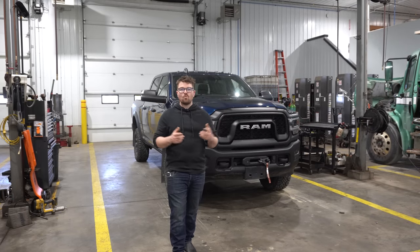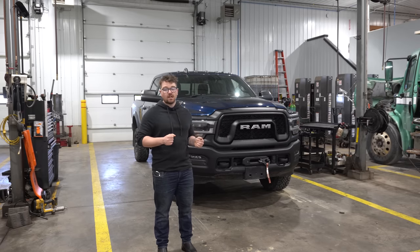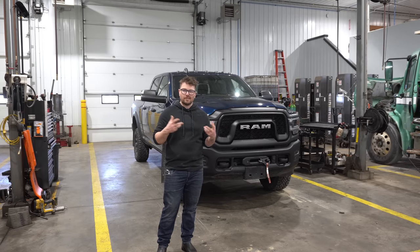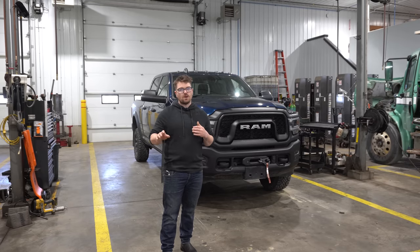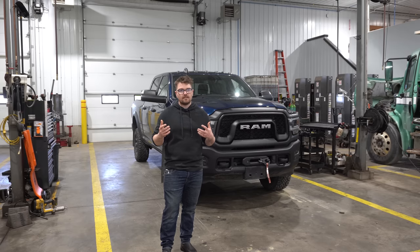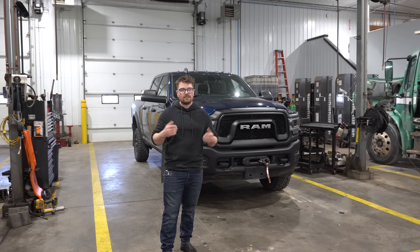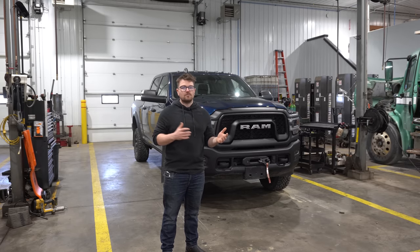Now, is the V6 a good option for a Ram 1500? The Hemi upgrade is about $2,200, but I think it's kind of a wash. Yes, you save $2,200 upfront by not getting the Hemi, but when it comes to resale value — and most people sell their trucks at some point — having a V8 is going to meaningfully increase resale, and you'll likely get that money back. So the upfront savings doesn't make much of a difference either way.